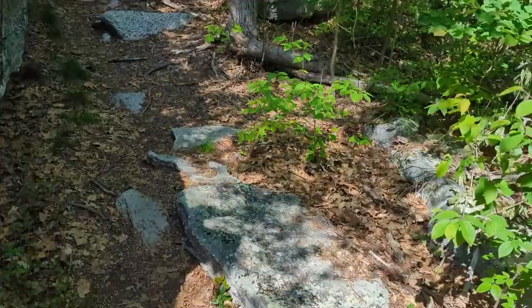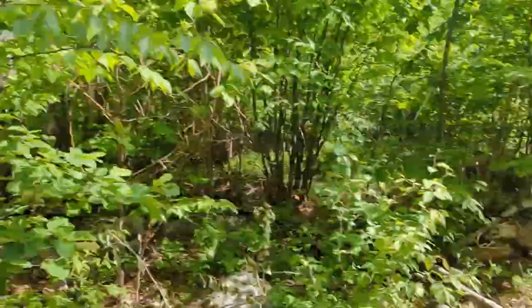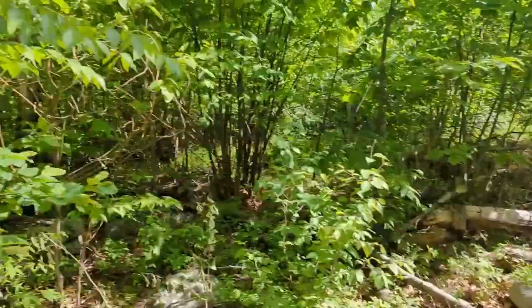I'm pretty good at navigation most of the time. Look, I found a blaze — there's a red blaze. Were we following a red blaze trail? No, we were following a blue blaze trail. But it matches your shirt. Well, that's just a coincidence.